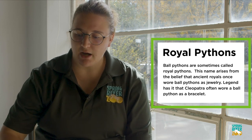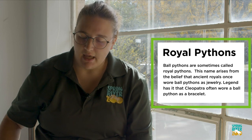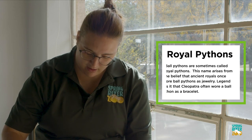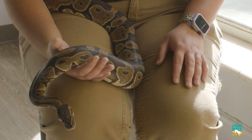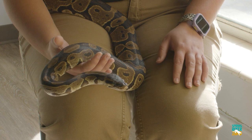So if you ever see a ball python really coiled up, you can know that it's a little bit scared and you probably shouldn't handle it. I really like Slither. I think he's one of my favorite snakes here at the zoo, mostly because he is just very calm and very docile, really fun to handle.